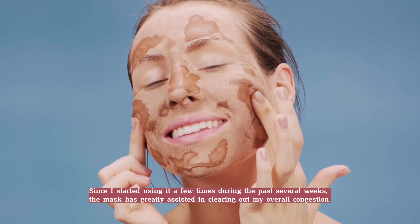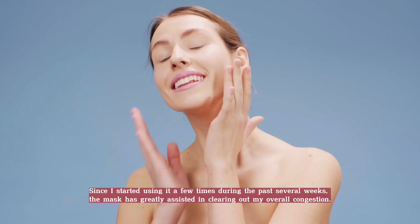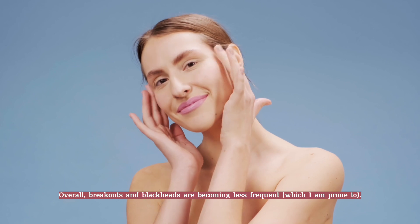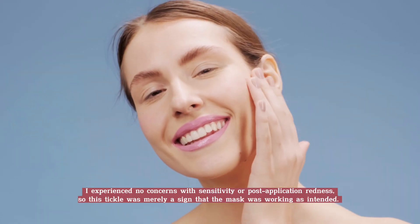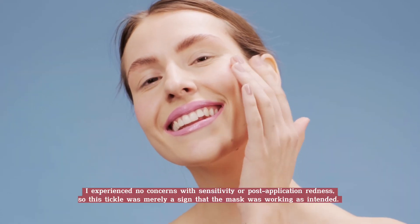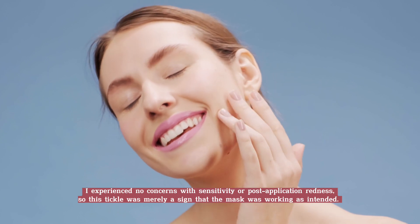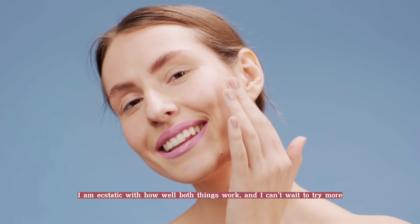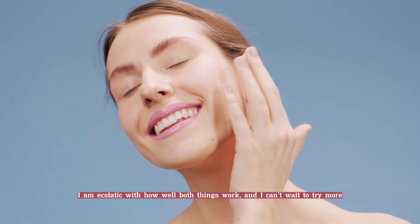Since I started using it a few times over the past several weeks, the mask has greatly assisted in clearing out my overall congestion. Breakouts and blackheads are becoming less frequent, which I am prone to. I experienced no concerns with sensitivity or post-application redness, so the tingling sensation was merely a sign that the mask was working as intended.